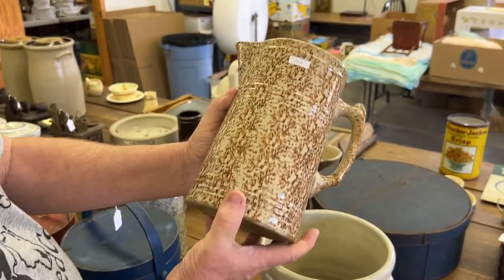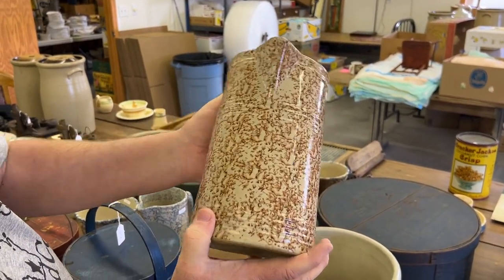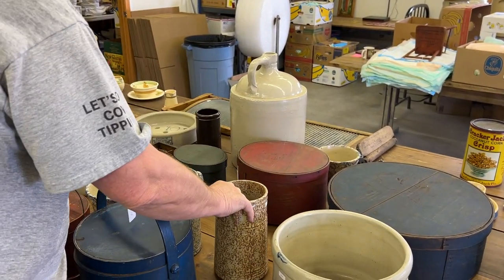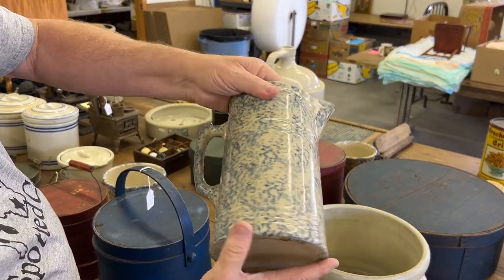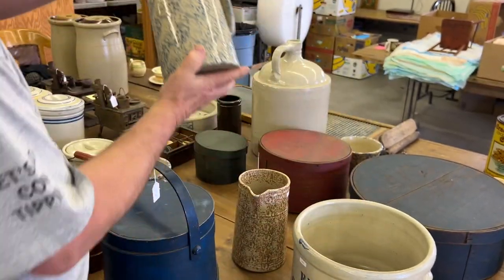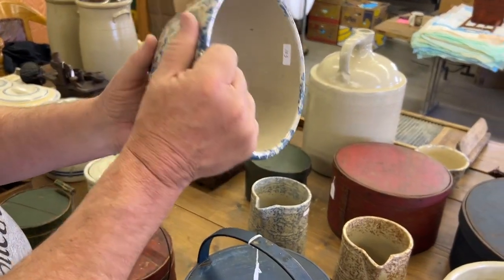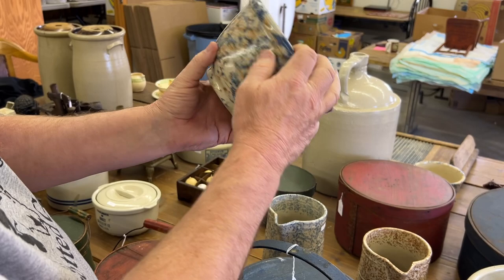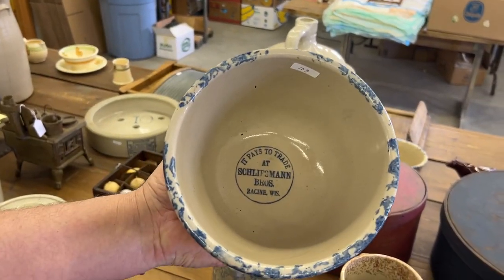We've got the Red Wing all-sponge, all-brown pitcher — really nice condition. And here's the same pitcher with all-blue sponge. Here's a seven-inch bull — really nice condition from Racine, Wisconsin.